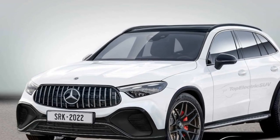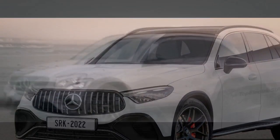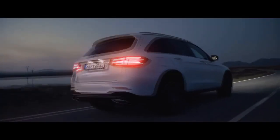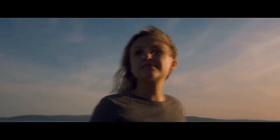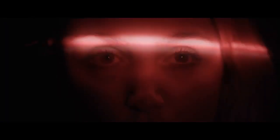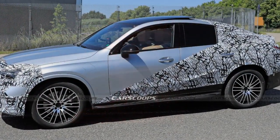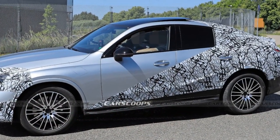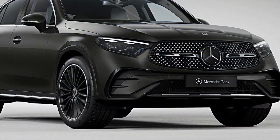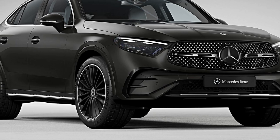Safety First. Mercedes-Benz has always been at the forefront of automotive safety, and the 2024 GLC Coupe continues this tradition. The vehicle is equipped with an array of safety features, including adaptive cruise control, blind spot monitoring, forward collision warning, and automatic emergency braking. These technologies work together to reduce the risk of accidents and provide peace of mind to both the driver and passengers.